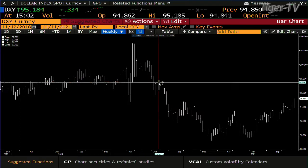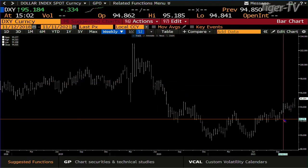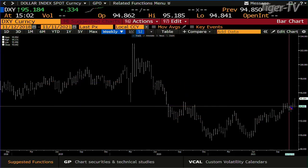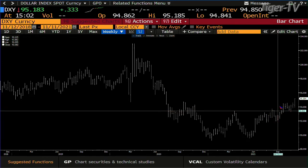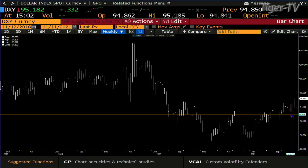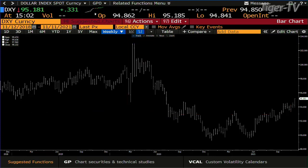That 95 target will actually be higher than that. Let me calculate this quick — 95.50. We've got about four points, so that's 97. And we're at 95.181. Stay right there, folks, come right back.